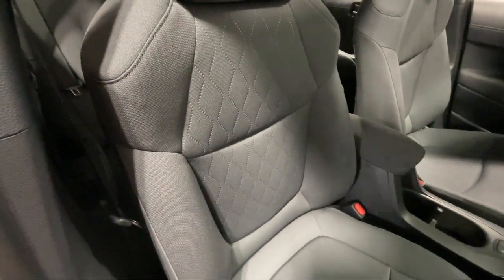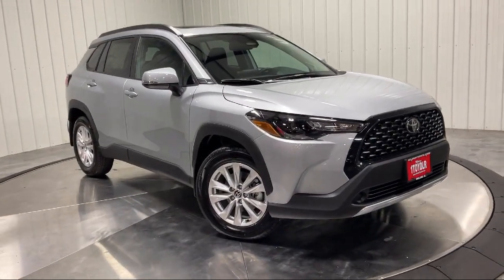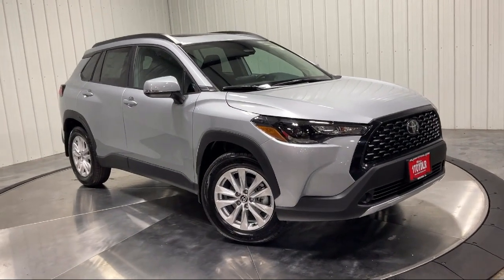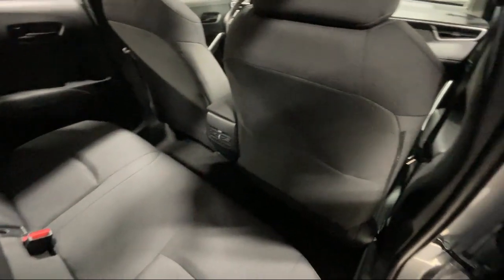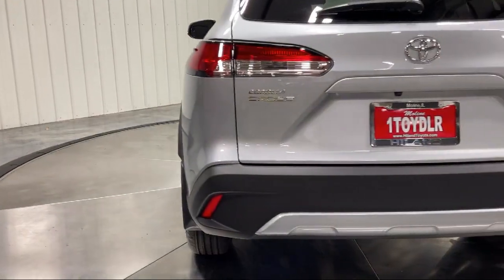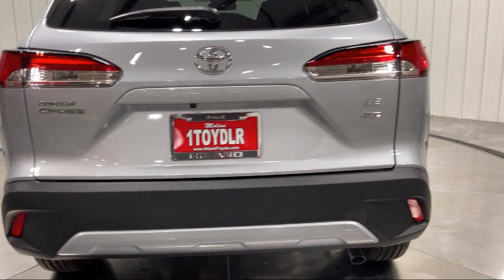It also features auxiliary audio input, driver monitoring, climate control, Bluetooth smartphone integration, cross traffic alert, and much more. The family-owned Highland Toyota has been proudly serving the Quad Cities since 1967.